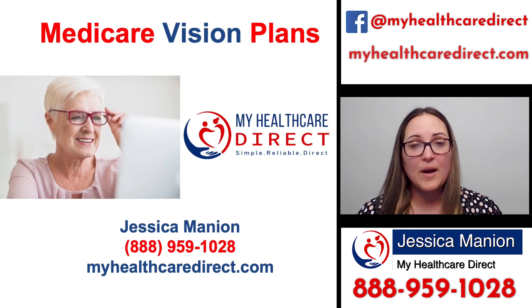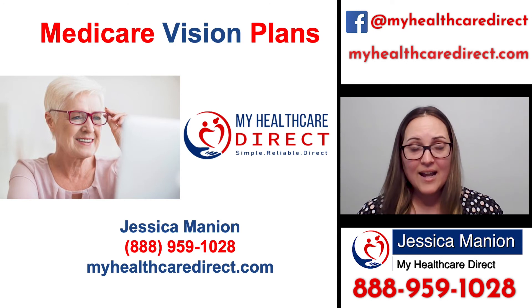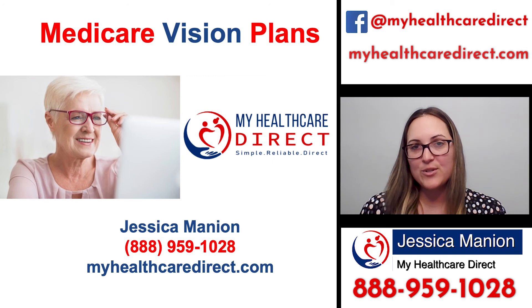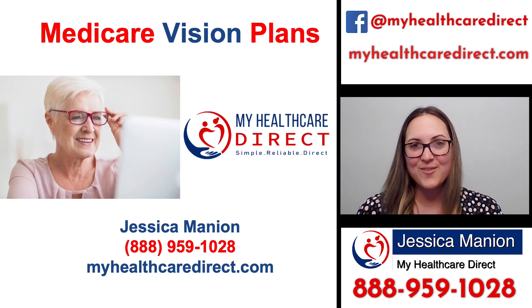If you have any more questions about vision plans and what options you have in your area, feel free to give us a call at 888-959-1028. You can also check out our website at www.myhealthcaredirect.com, and you can also like us on Facebook.